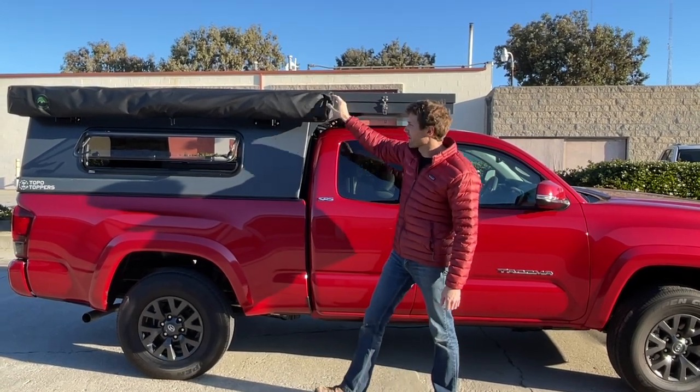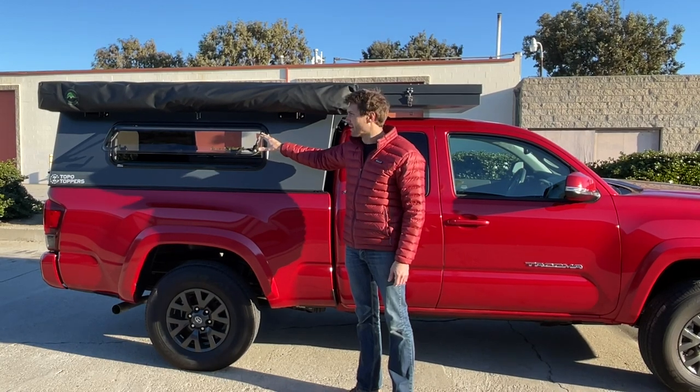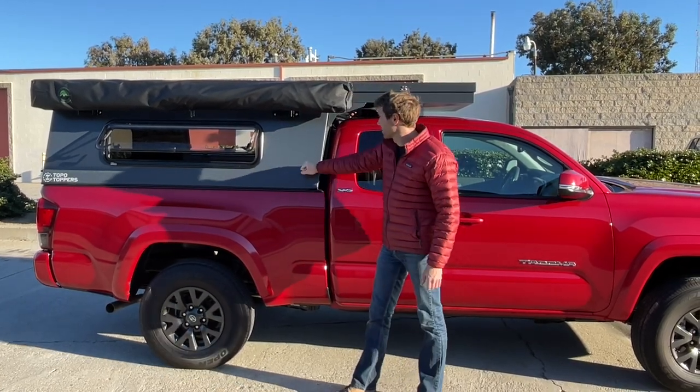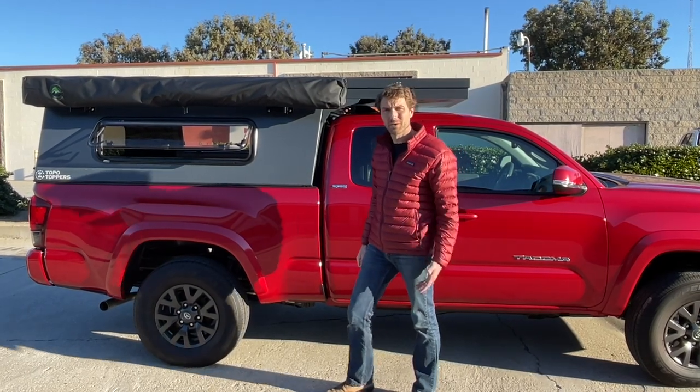It's also got the Turn Overland awning windows on both sides, and it's in our new graphite color. So I'm going to open it up and we're going to show you around inside.